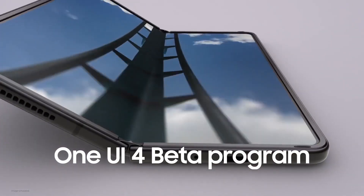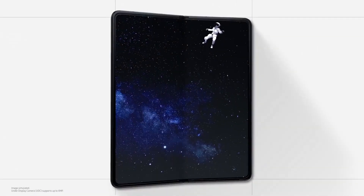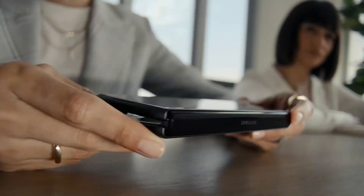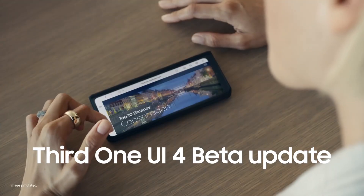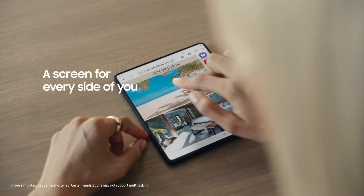Currently, the company is conducting the One UI 4 beta program for the latest Galaxy Z Fold 3 devices in select regions. The company has already released the third One UI 4 beta update for the Galaxy Z Fold 3 smartphone in South Korea and US.